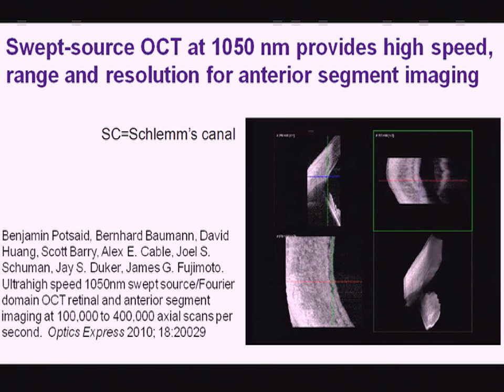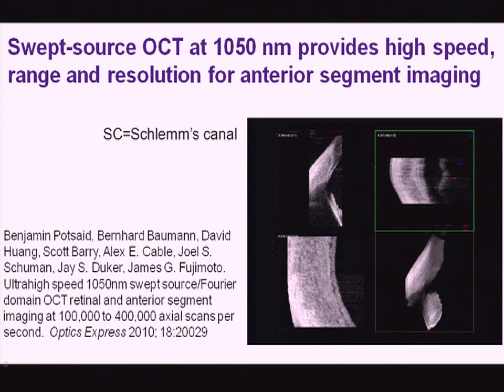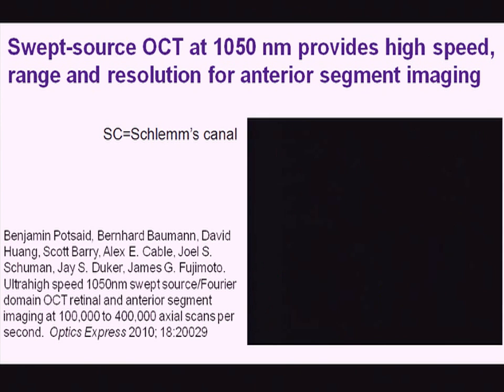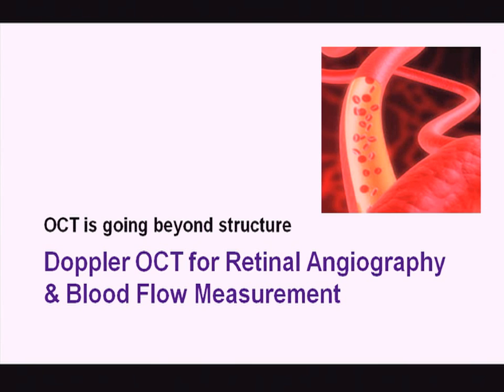In the anterior segment, 1050 nanometers can provide about equivalent resolution to an 800 nanometer system, showing Schlemm's canal — a very small structure — while also providing enough penetration to see the scleral spur. So that is also very exciting.